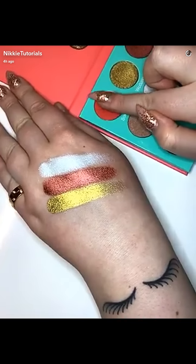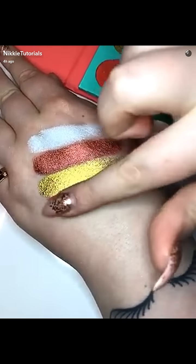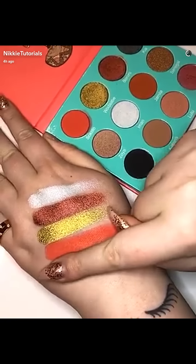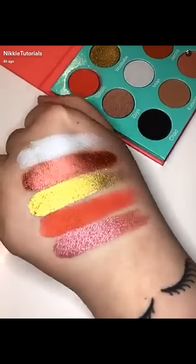This bright coral is calling my name, baby! And then we have this beautiful pinky cranberry color. The proof is in the pigment, people.